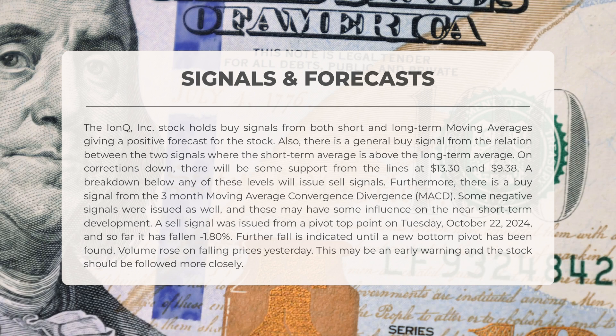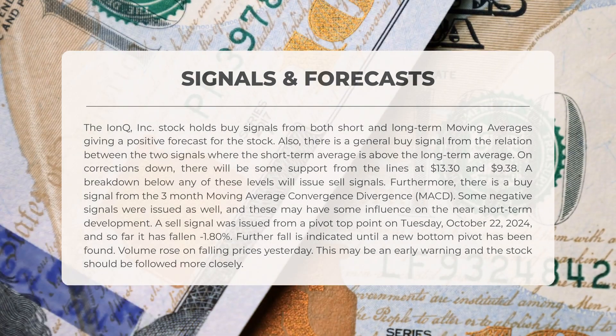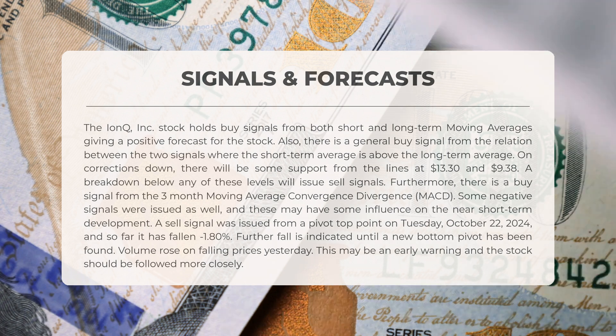In the event of downward corrections, there will be some support from the levels of $13.30 and $9.38. A decline below either of these levels will trigger sell signals. Furthermore, a buy signal has emerged from the 3-month moving average convergence divergence, or MACD. However, some negative signals have also been observed, which may impact the near short-term trajectory.